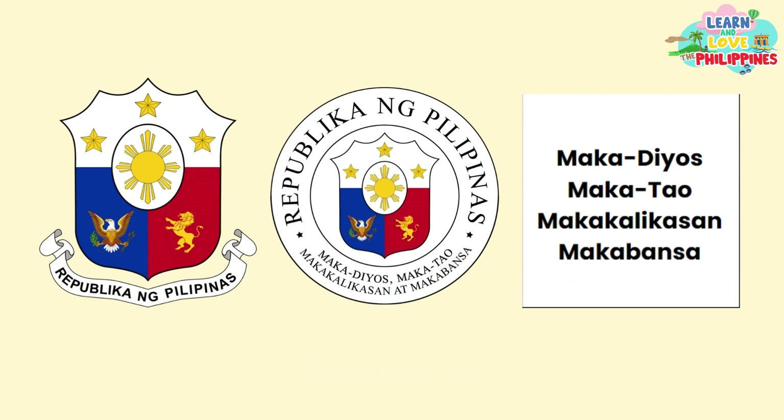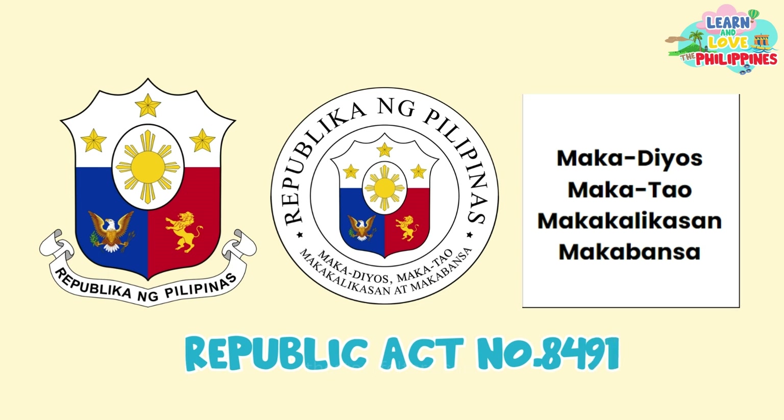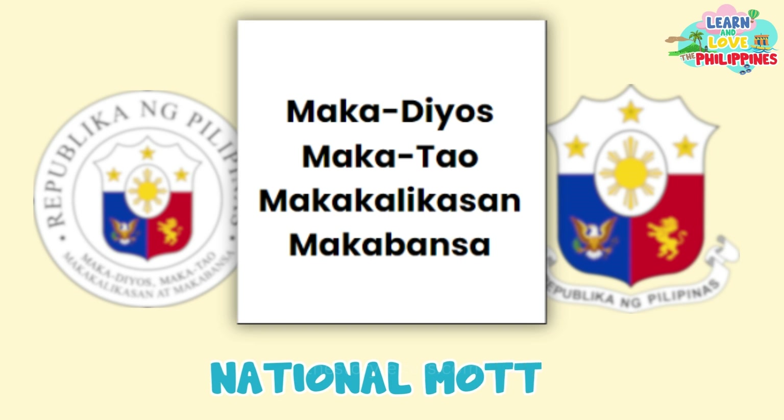Today, we'll talk about three national symbols stated in the Flag and Heraldic Code or Republic Act 8491. These are the Great Seal, the Coat of Arms, and the national motto.